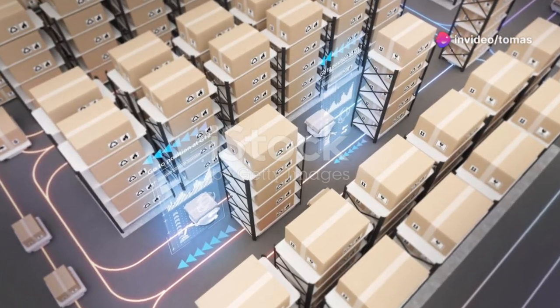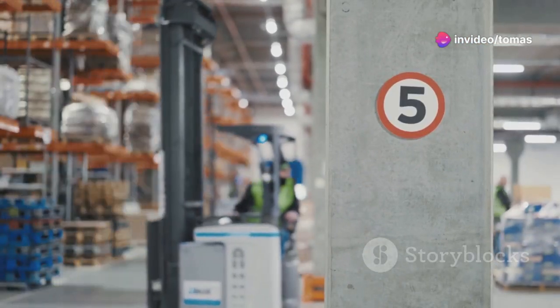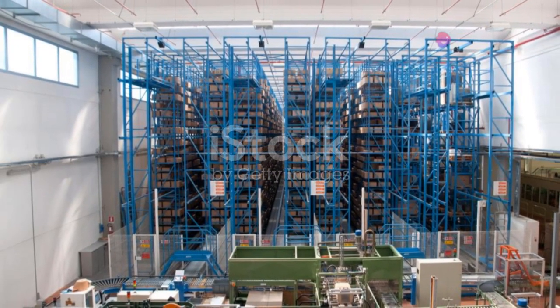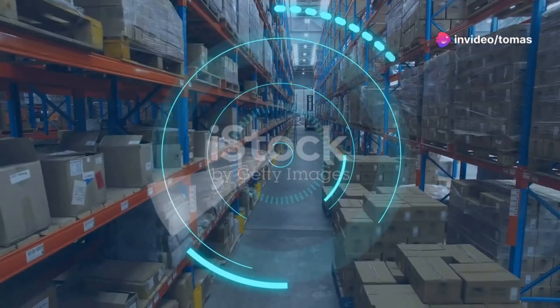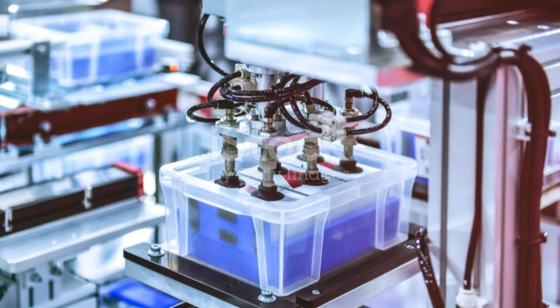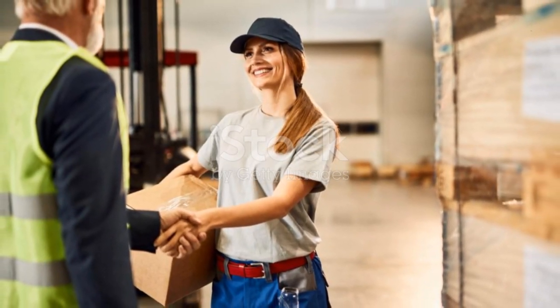So, are you ready to transform your warehouse? Contact us today for a free demo and see the future of warehouse management in action. Don't get left behind — join the revolution in warehouse management. Schedule your consultation now. For a limited time, get 20% off your first year when you switch to our warehouse management system. Optimize your operations and save. Remember, the future is now, and it's time to make your warehouse the epitome of efficiency and innovation. Thank you for watching, and I can't wait to see you on the other side of this transformation.